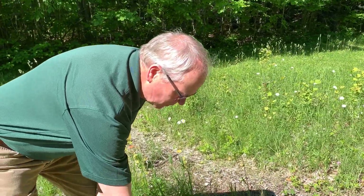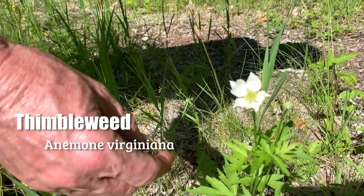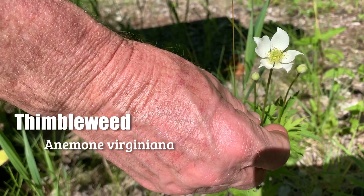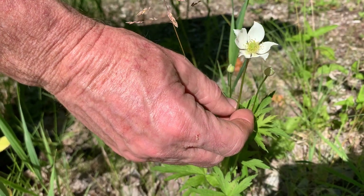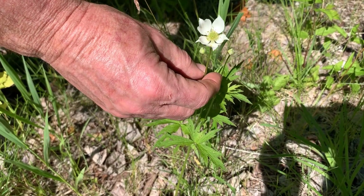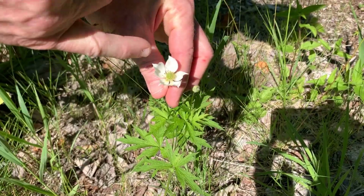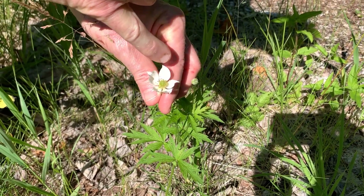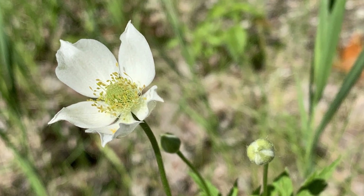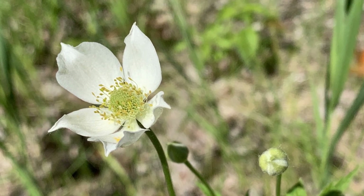This is called thimbleweed, and despite 'weed' in the name it's a wonderful native plant — just like milkweed. It's one of our several native anemones; we also have wood anemone and Canada anemone. This is similar to Canada anemone, with a slightly more cupped flower. Like all anemones, it has five parts — though technically these aren't petals, they're sepals, but they look like flower petals. White and very nice. You can see the seed head beginning to form in the middle.